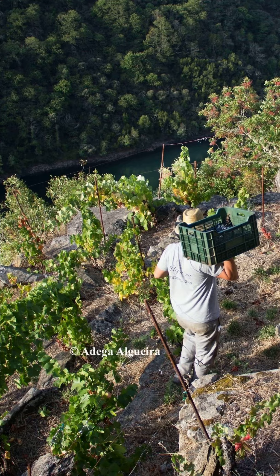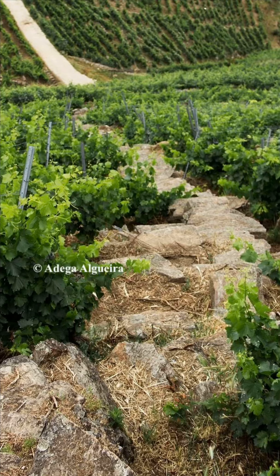I mean, holy schist! It's beautiful here. It's lush, but the climate is continental rather than maritime. Annual rainfall is roughly half the 1,600 millimeters that douses Rías Baixas.